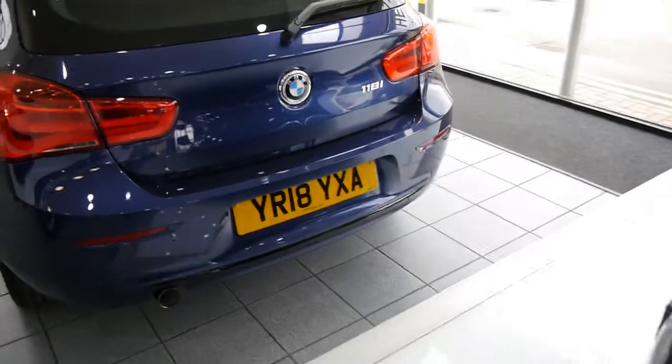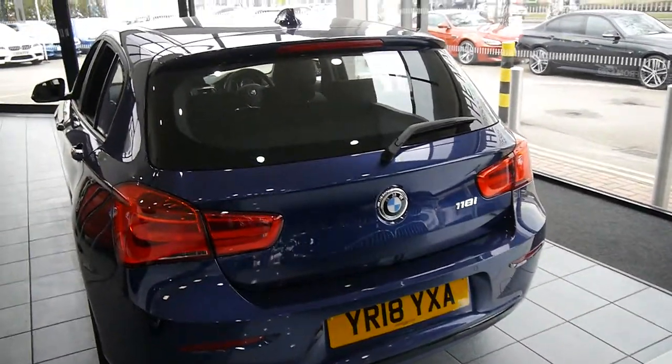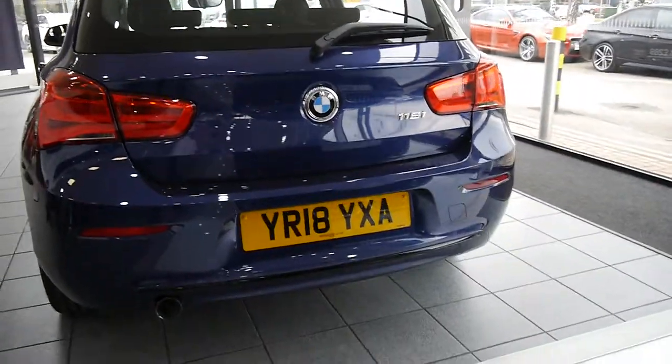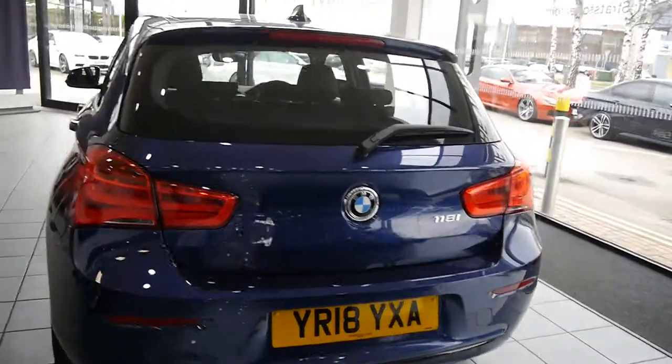We won't be beaten on price at Stratestone BMW — put us to the test and ask us about our price guarantee. Peace of mind: you are getting the best BMW at the very best price.